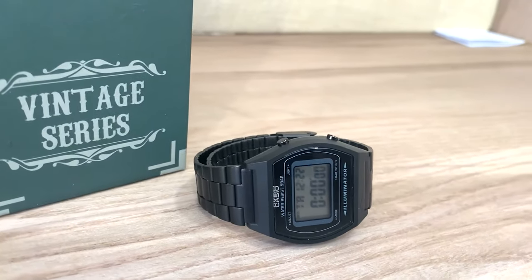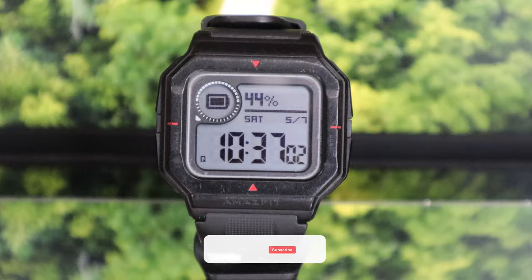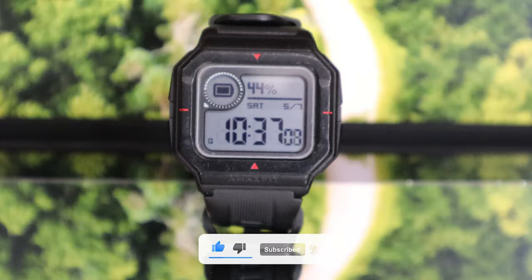Casio is without a doubt the king of retro watches, but there is a new kid on the block — the Amazfit Nio. This hybrid smartwatch offers sports and health tracking while maintaining the facade of a digital watch. Is this a dream come true for retro watch lovers or a nightmare? Let's find out in this Amazfit Nio vs Casio video.